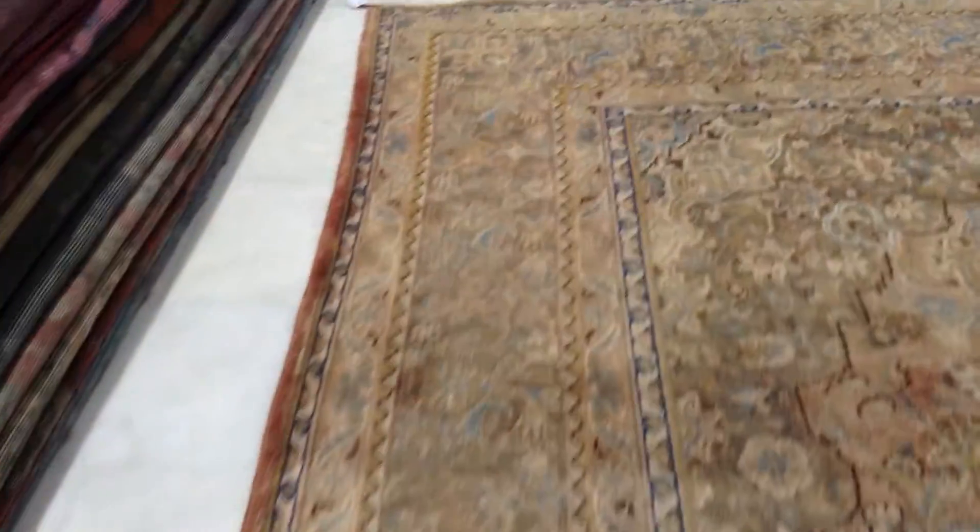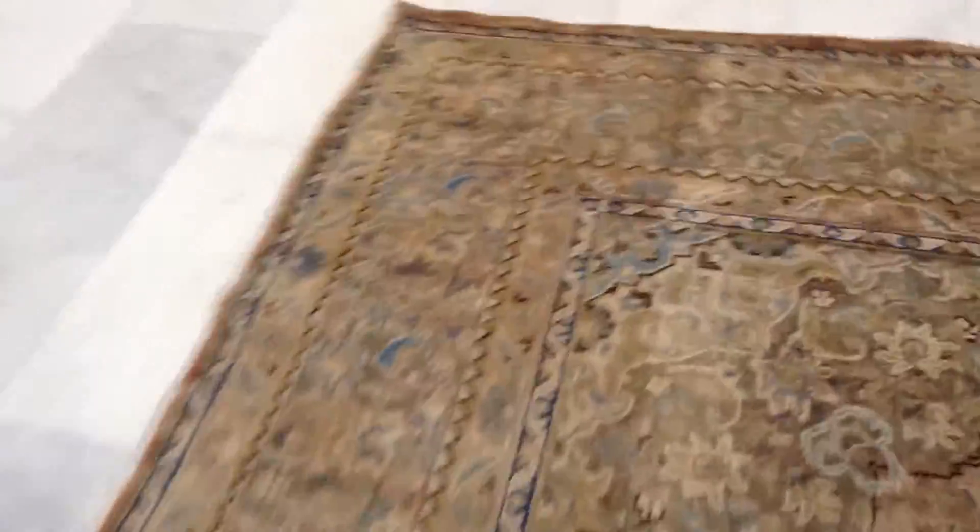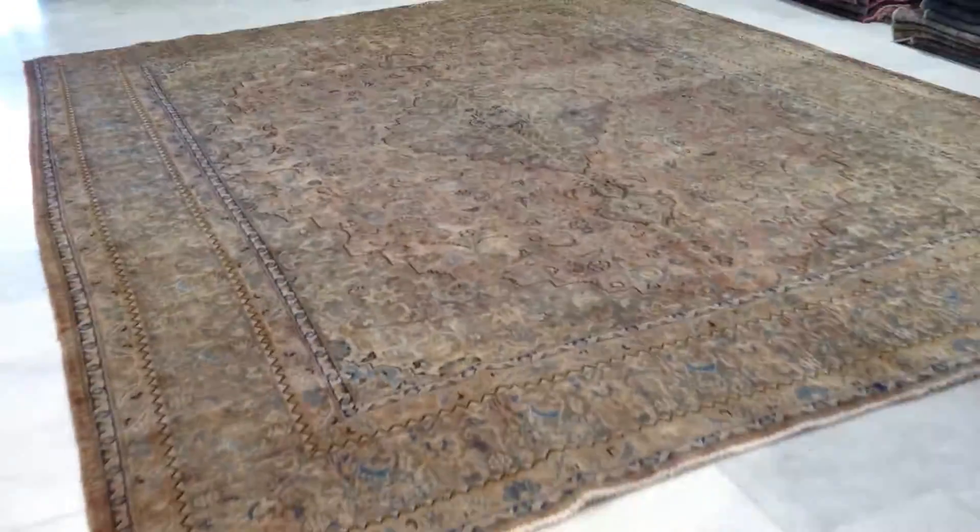This carpet is in excellent condition. You'll be buying this carpet directly from us, the producers, at the best prices guaranteed. We ship our carpets all over the world with UPS.